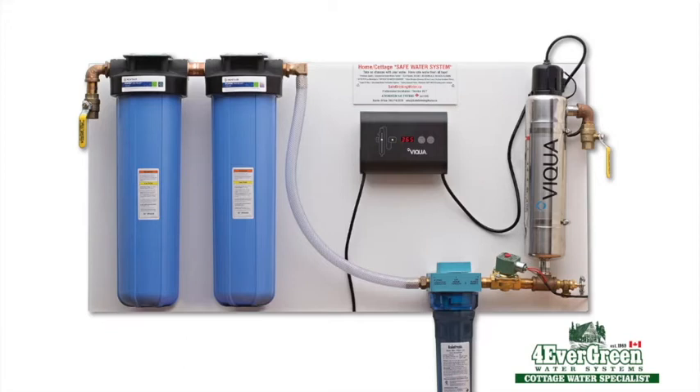When we install a Forever Green Safe Water System at your cottage, you can have the confidence and peace of mind knowing all your loved ones, family and friends are fully protected with a premium quality water treatment system. It's cottage water simplified.